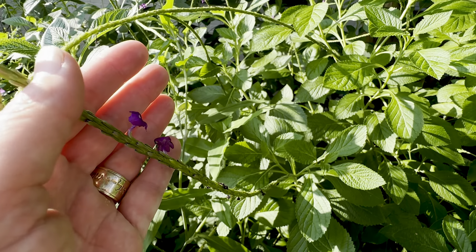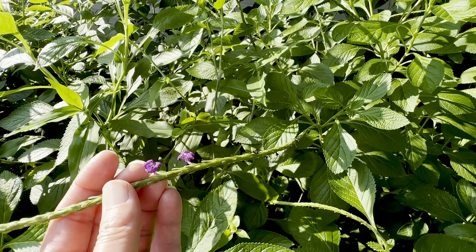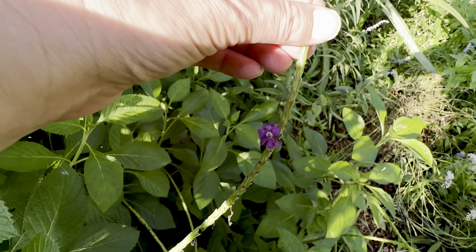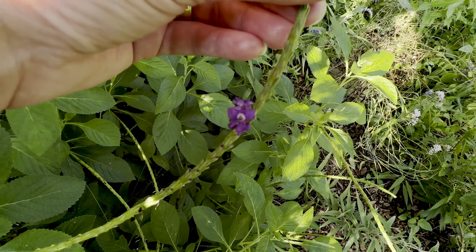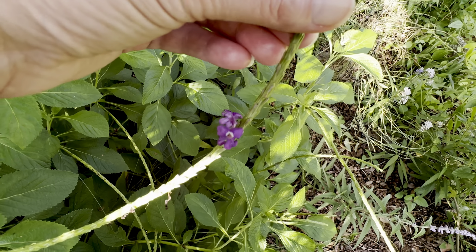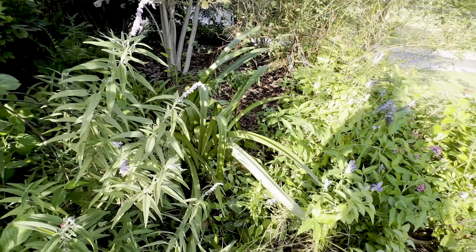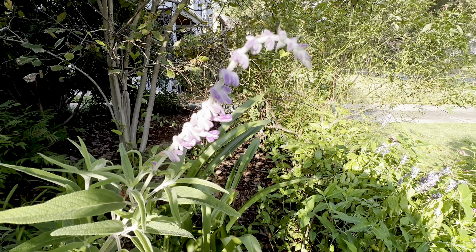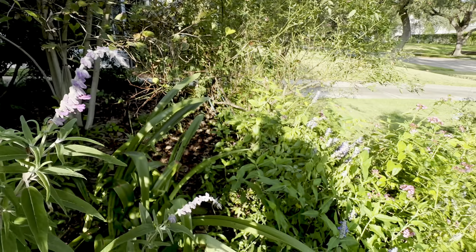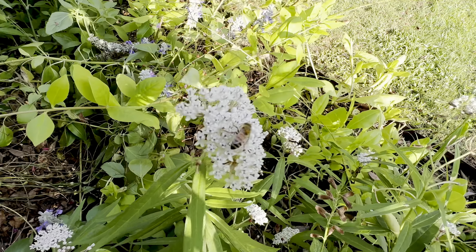This is porter weed — I have a purple variety. This is not native to Texas, but there is one that is native to Texas called blue porter weed. So you have to watch for that if you're really trying to do just Texas natives — you've got to look for the blue porter weed. Here is the full size Mexican bush sage, Salvia leucantha, with its little velvety flowers.